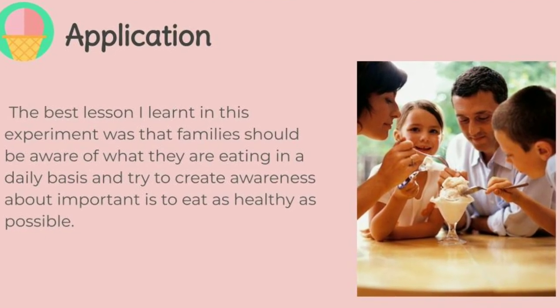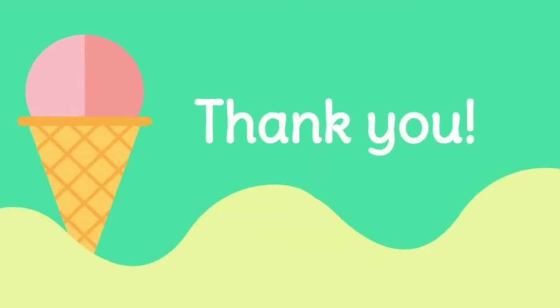The best lesson I learned in this experiment was that families should be aware of what they are eating on a daily basis, to try to create awareness about how important it is to eat as healthily as possible. Thank you for your time.